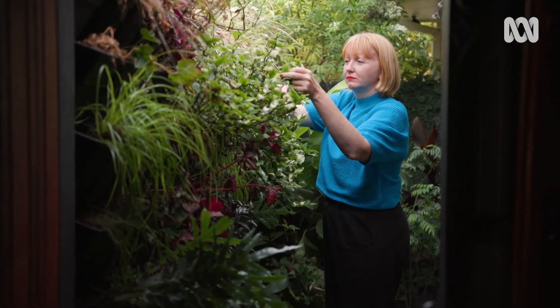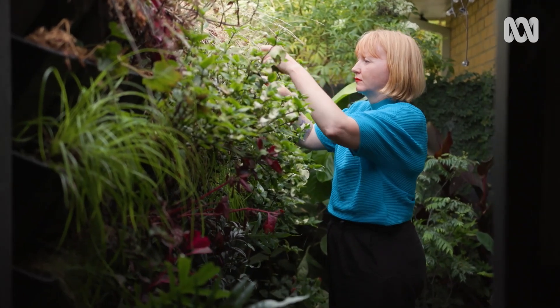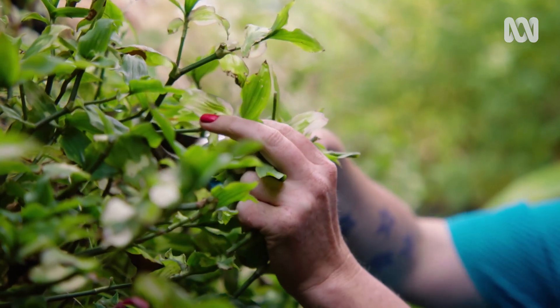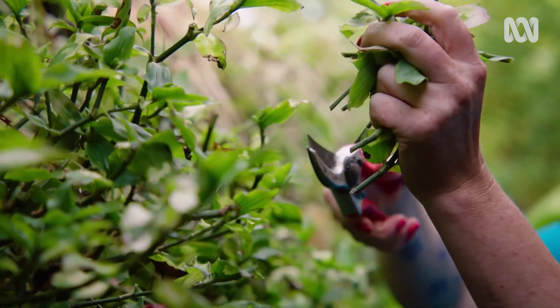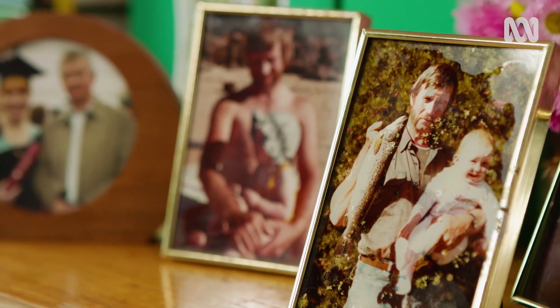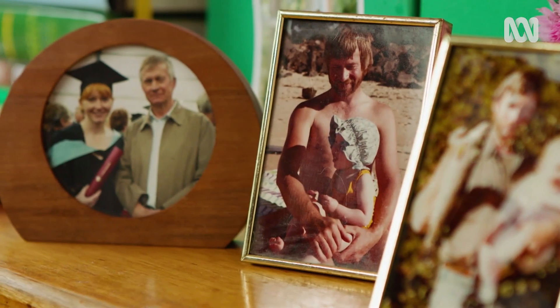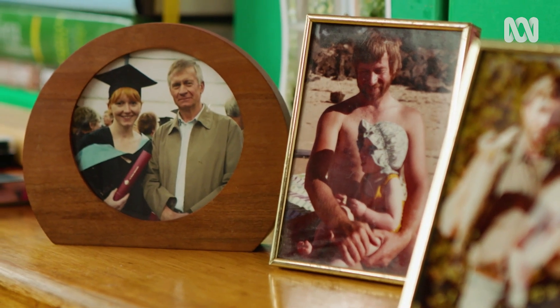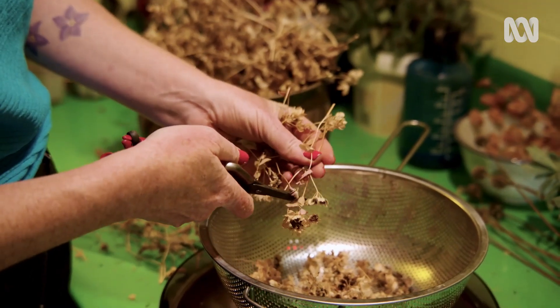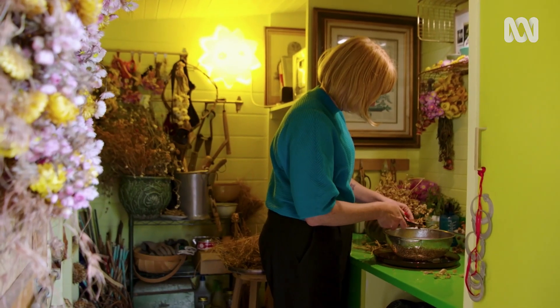It really taught me that gardens are sustenance around our homes, but they're also places for creativity too. And my dad worked for the primary industries, and so I would go and collect seeds with him on the weekend. As I grew up, it just felt like there were always plants around us and that gardening was just a way of life.